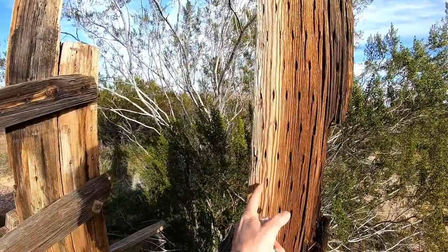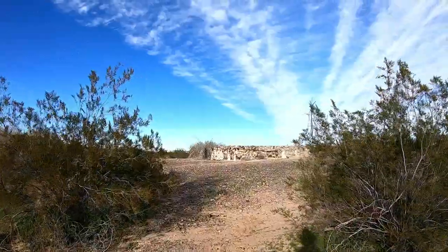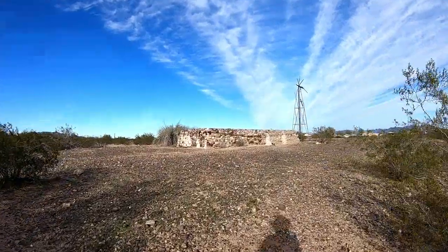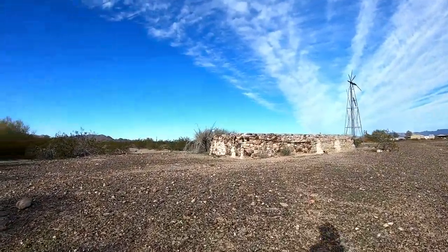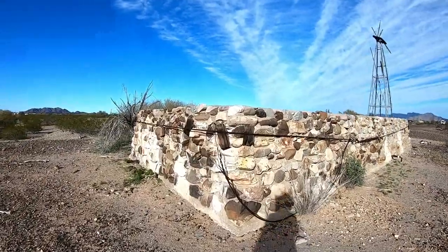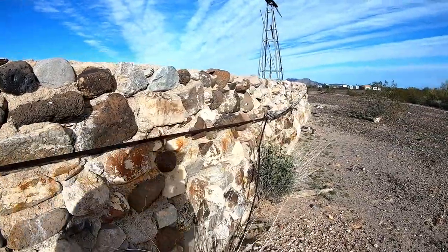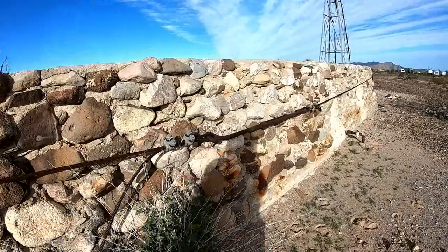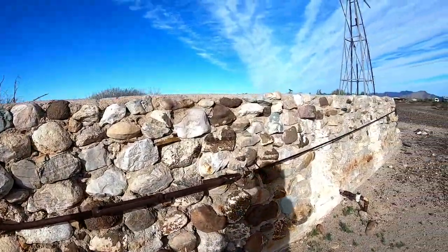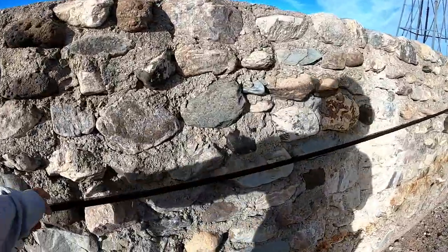Look how interesting — all these holes in there. Oh, this was an old windmill and water tank. This is interesting how they kept this thing together — look at that turnbuckle. I guess they got water in it and they were trying to keep it together with this wire.